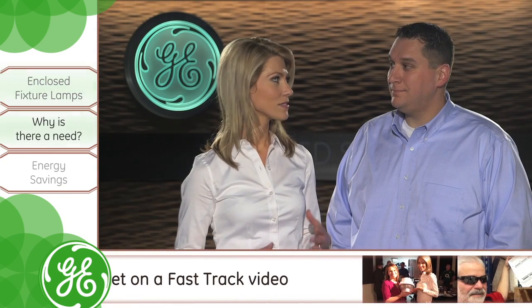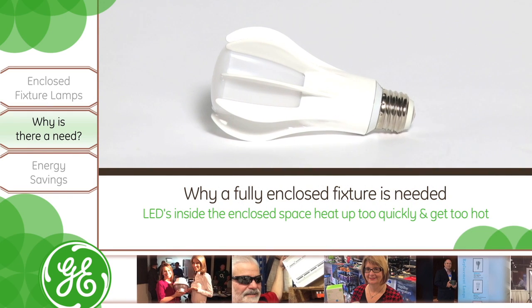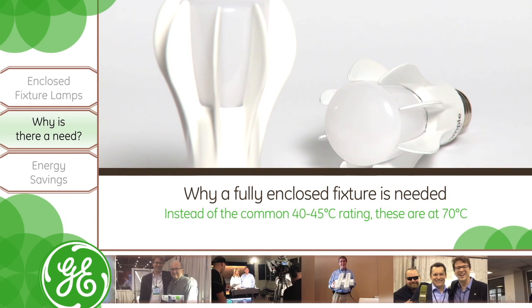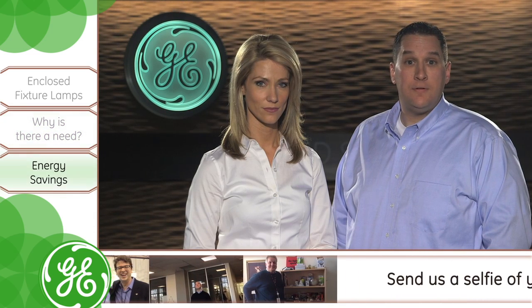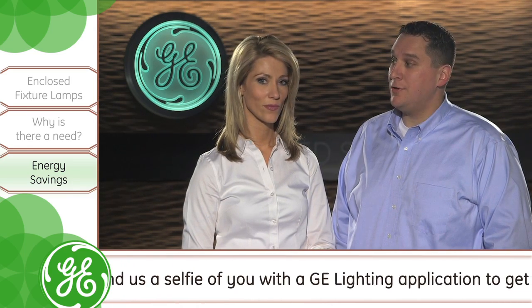So what makes this GE lamp so special? Well, mostly because LEDs inside the enclosed space heat up too quickly and get too hot. Instead of the common 40 to 45 degrees Celsius rating, we're at 70 degrees Celsius. These lamps are a solution for fully enclosed applications that maintain the same high quality that GE strives to ensure.